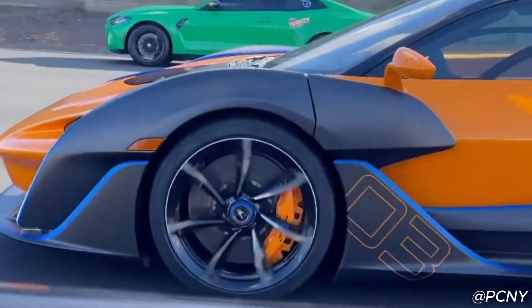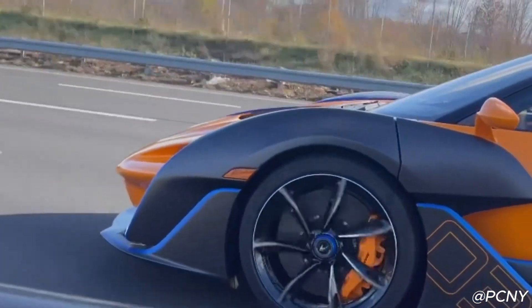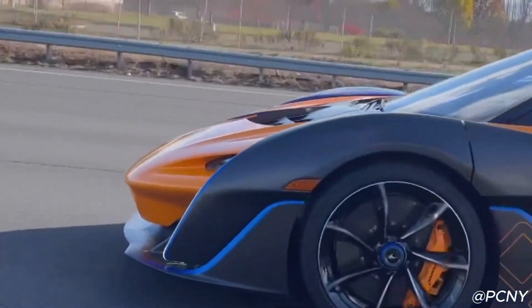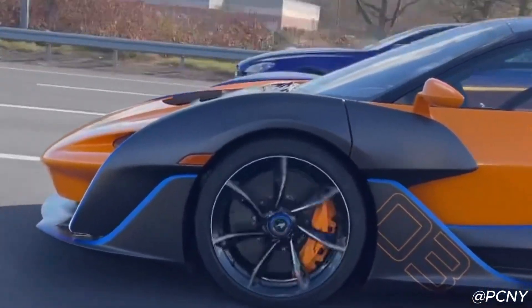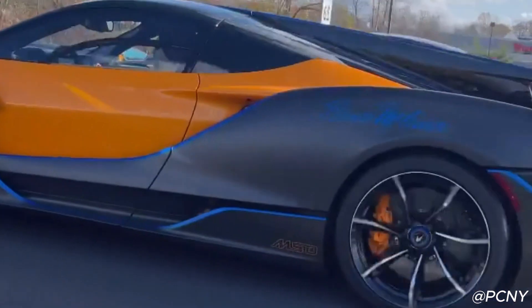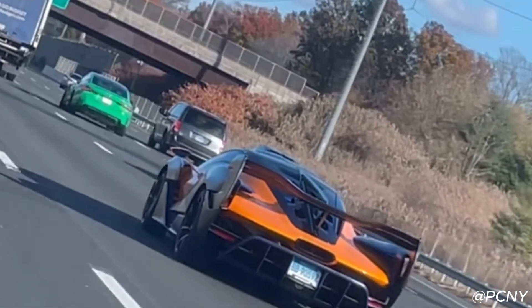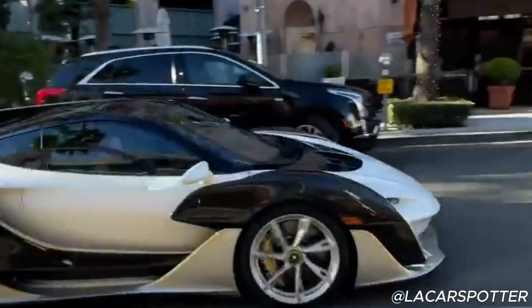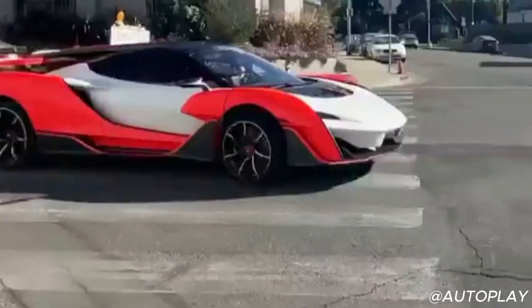The interior of the McLaren Sabre is just as impressive as its exterior. Each cockpit was custom-designed to fit the preferences of its owner. The minimalist design is focused on functionality, with all controls easily accessible to the driver. High-quality materials like Alcantara and carbon fiber dominate the interior, giving it a race-ready feel. Despite its track-focused nature, the Sabre offers a surprisingly comfortable and luxurious driving experience.